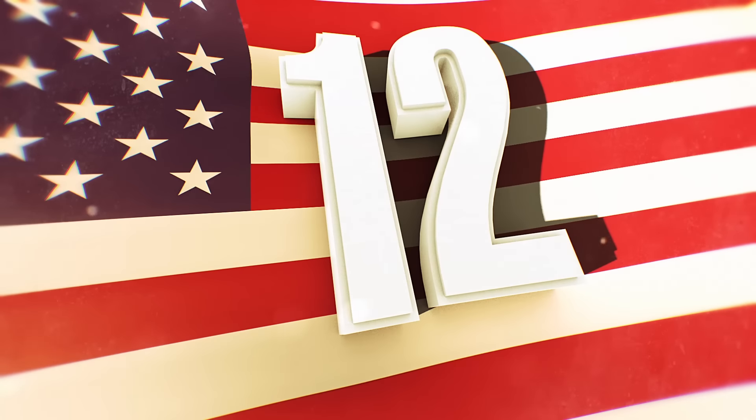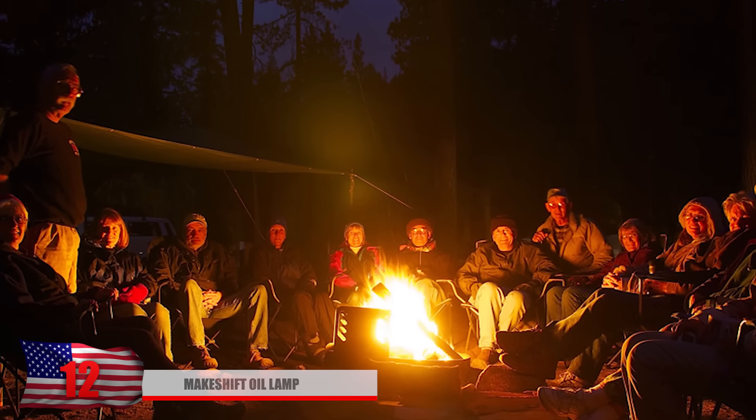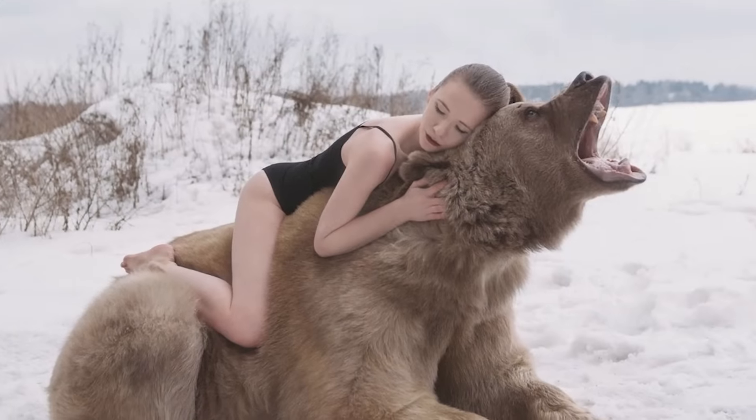Number 12: A Makeshift Oil Lamp. Staying warm in the wilderness is always important. Unfortunately, you're not going to find any air conditioning or heating devices in the forest — besides maybe some bears willing to cuddle up next to you. Instead, you're going to need to use some fire.